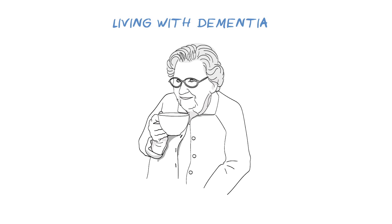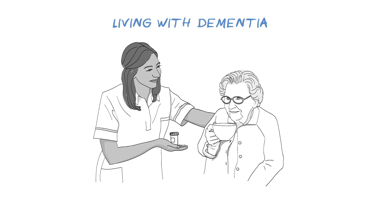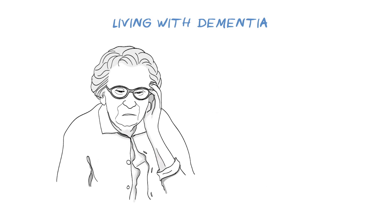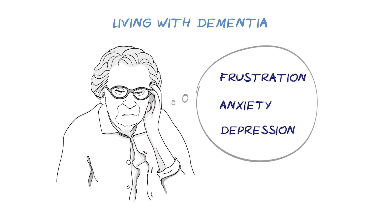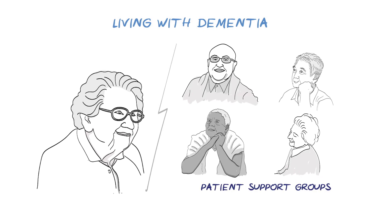Living with dementia is difficult. Symptoms may be mild at first, but in later stages, carers may be needed to provide support for day-to-day activities. Loss of independence can lead to frustration, anxiety and depression, and can also have an impact on families and carers. Patient support groups, both online and in local communities, can help people to connect with others going through similar experiences for information and support.